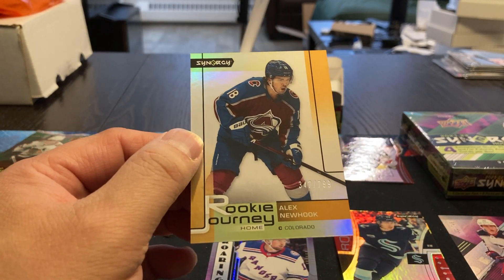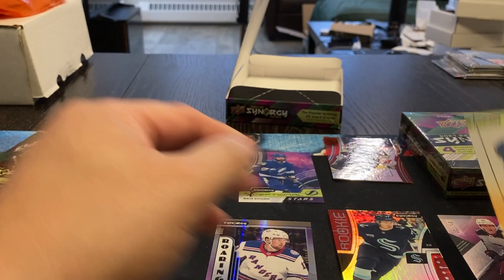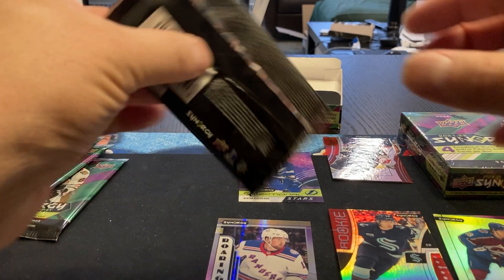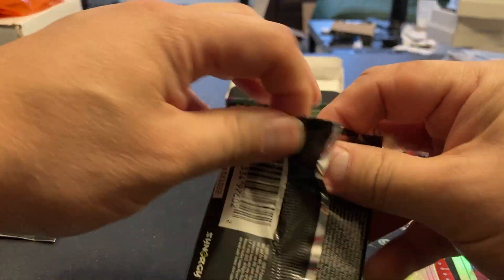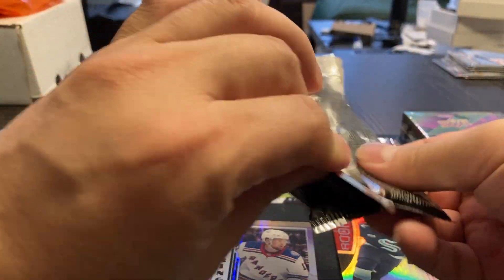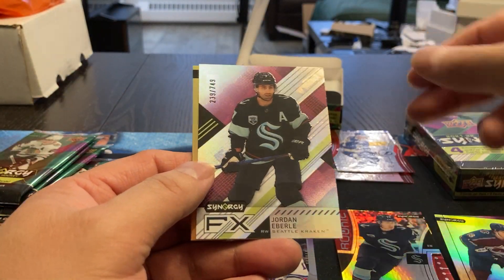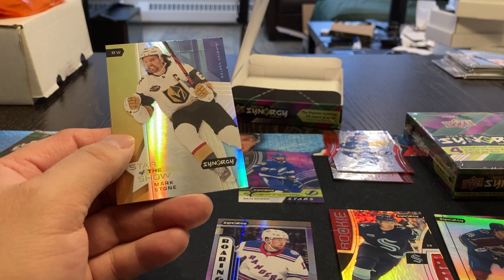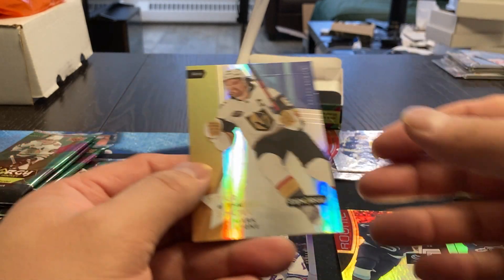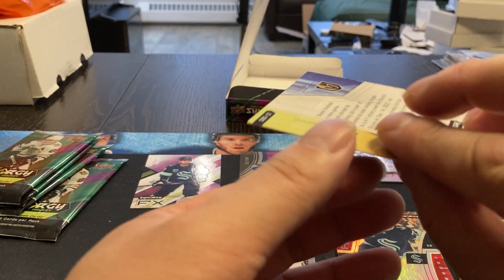And we got an Alex Newhook Synergy Rookie Journey. So we got Rookie FX, we got Rookie Regular, and then we got the Rookie Journey. Number 347 out of 799 — it's nice that this is a numbered product set. You do get quite a few numbered ones. We got a Stephen Stamkos plexiglass. We got a Jordan Eberle, 239 out of 749, FX. And star of the show: Mark Stone, non-numbered.